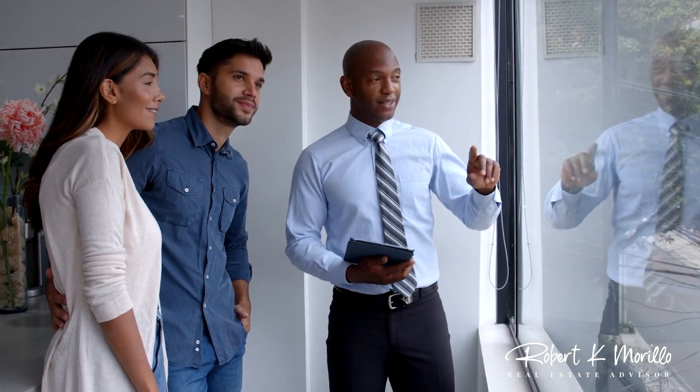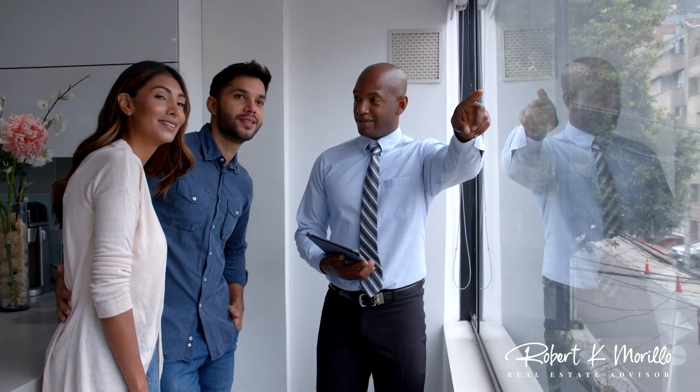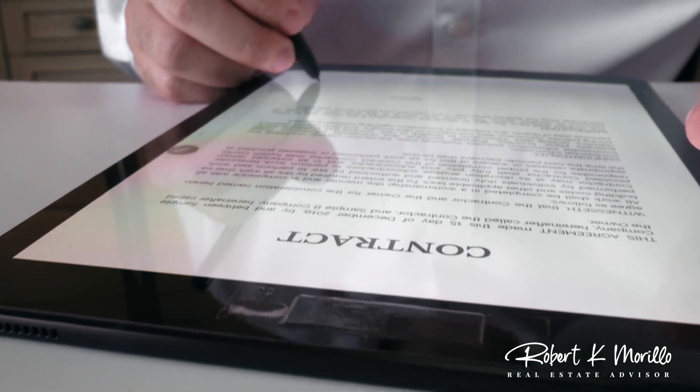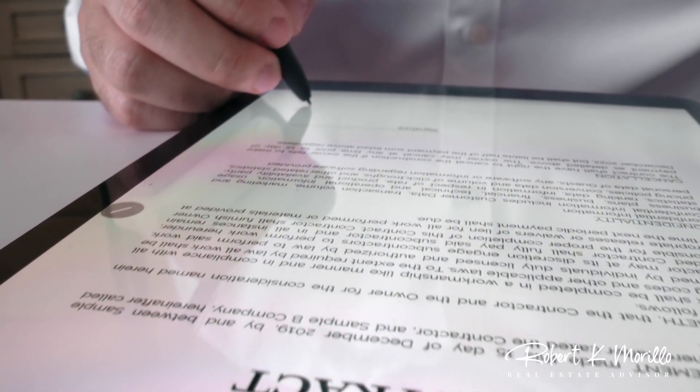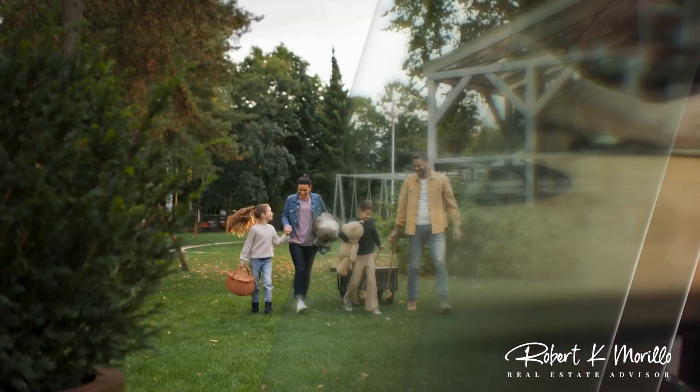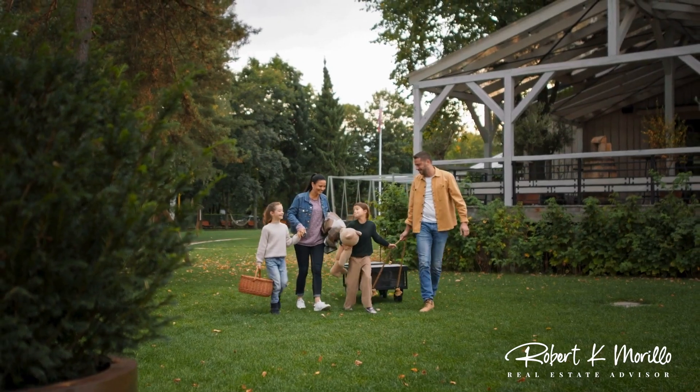Lastly, now that your home is all ready for buyers, you must have a showing plan. Buyers and their agents may request a showing of your home at any time and not give you much notice, so you've got to be prepared. Until your home is under contract, it's important to be able to leave your home at a moment's notice if needed. A few things you can do is plan simpler meals for easy cleanup and make plans for some outdoor activities. Also, find a place to bring your pets during showings.